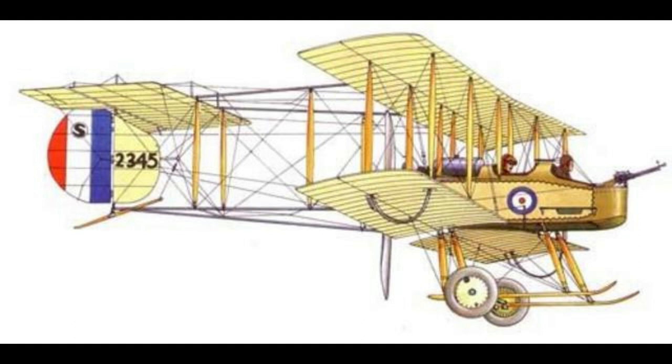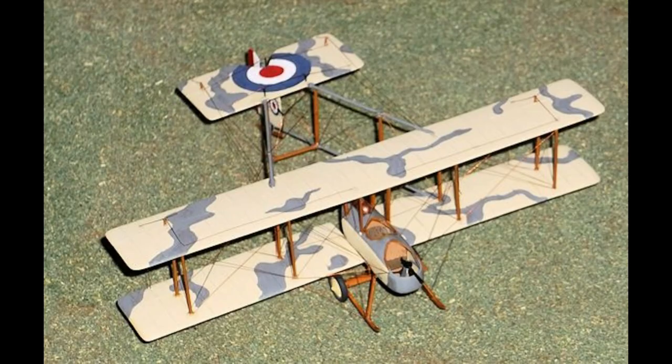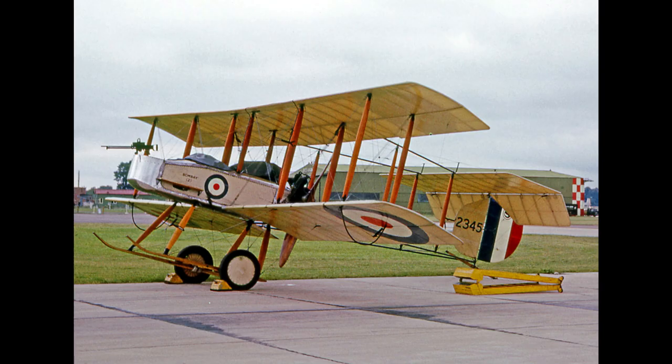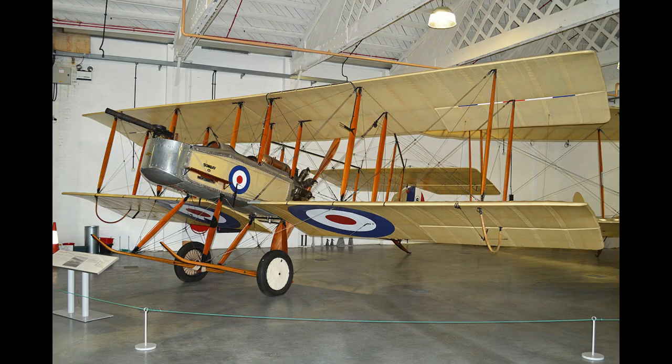The biplane eventually served with both the Royal Flying Corps and the Royal Naval Air Service. Vickers needed to find a way of mounting a forward-firing machine gun that avoided shooting off the aeroplane's all-important propeller. They resolved this by electing to use a pusher configuration, with the propeller safely tucked behind the wings. The gunner sat in front of the pilot in the nacelle, giving a satisfactory clear field of fire.